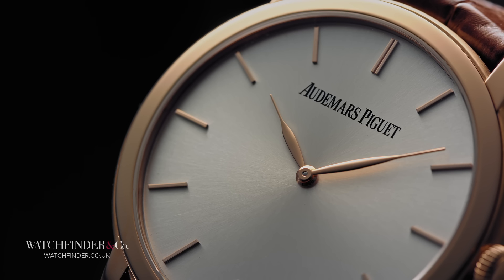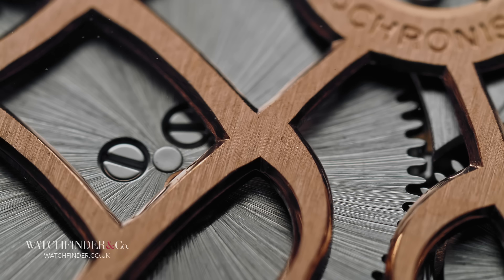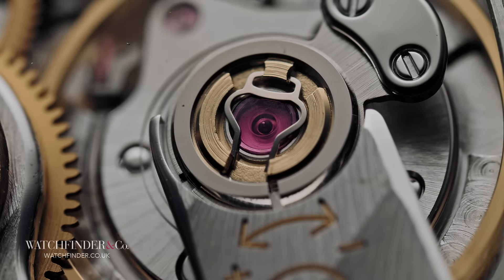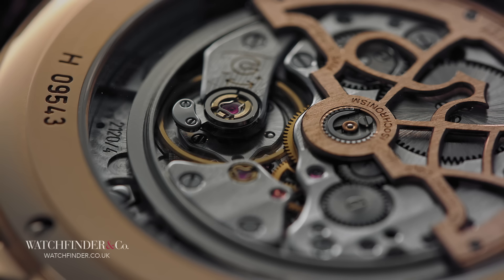The inclusion of Audemars Piguet in a collection like this shouldn't be unexpected. It's one of the top three, and despite its reputation for being a one-watch brand, demonstrates serious credibility on the watchmaking front, both in its history and with this Jules Audemars Extra Thin. What is something of a surprise, however, is the appearance of Jaeger-LeCoultre for a second time. Remember when I said that Jaeger-LeCoultre supplied movements to the top three? Well, this Audemars Piguet Jules Audemars Extra Thin still has one. Ironically, it's this Jaeger-LeCoultre Calibre 920 movement that makes up most of the Jules Audemars Extra Thin's whopping £23,000 price.